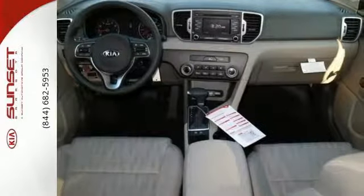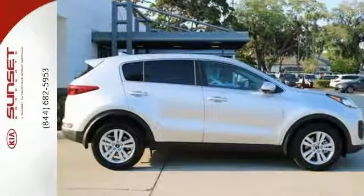Adventure, family, commuting — this Sportage is perfect for whatever lies ahead. See it today.